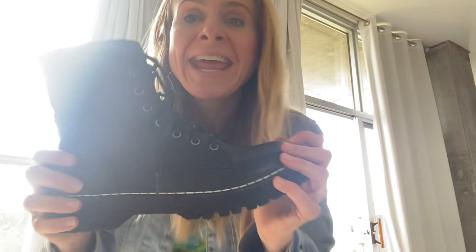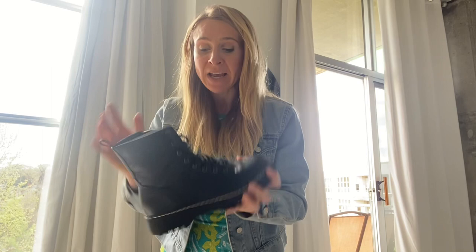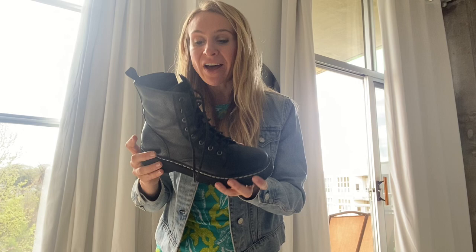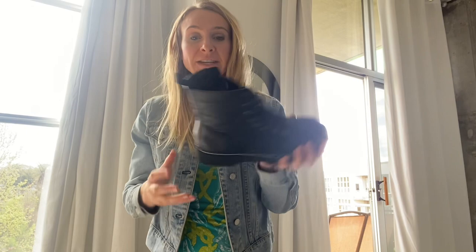These are the combat boots to get — they're a hidden gem on Amazon. If you're looking for Doc Martens dupes, I wouldn't quite call these a Doc Martens dupe; they are very different than Doc Martens, but they're way, way less expensive. If you want to hop on the combat boot trend, these are the boots to get.